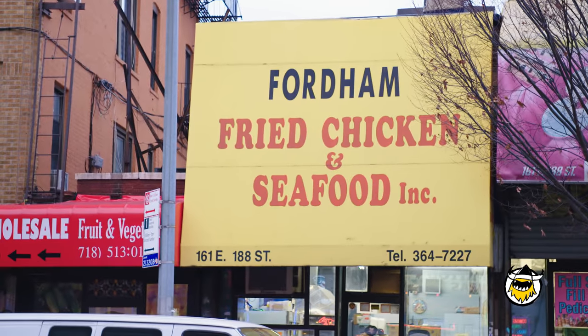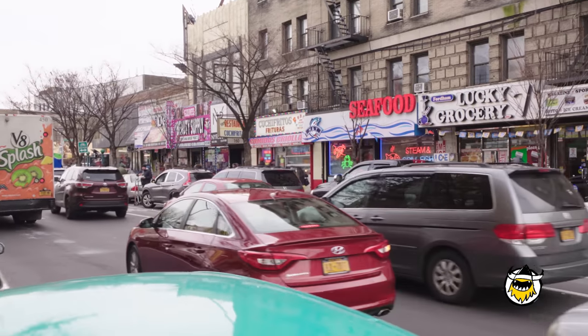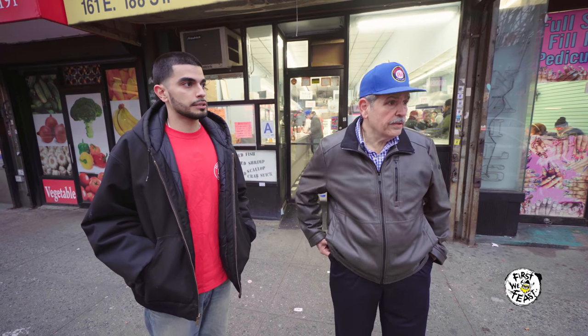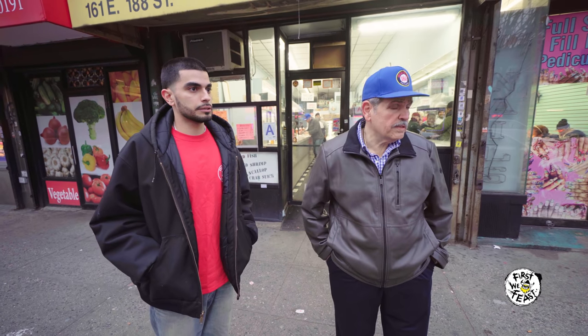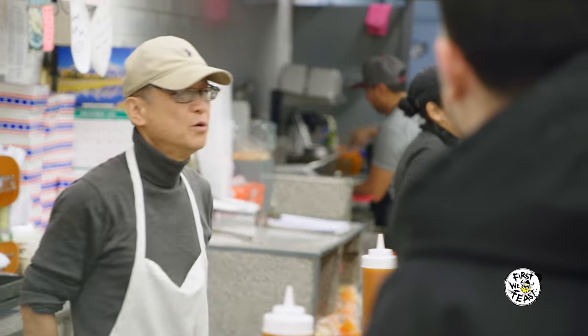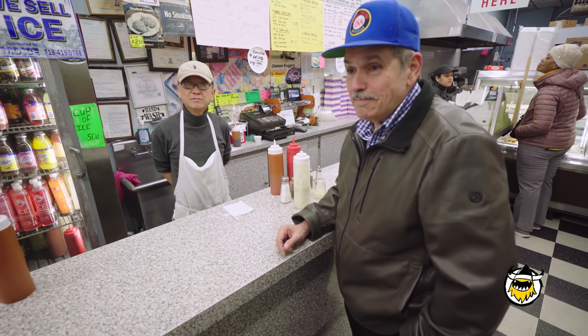Here we are in front of Fordham Fried Chicken and Seafood, across the street from our restaurant. They've probably been here even longer than us on this block. Franchises are taking over — they're coming around and buying all the property. The high increase in rent forces every small business to get out of business. One neighbor has been here about 32 years, another 36 years. They used to be on the other side and then moved over here. That's what's happening to businesses in the Bronx: rent increases and you have to leave.